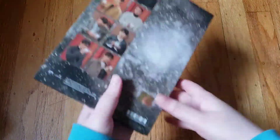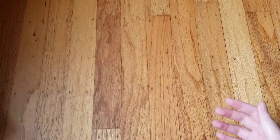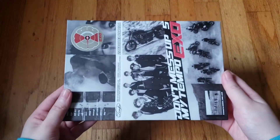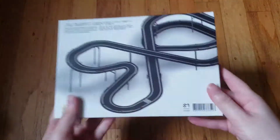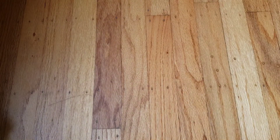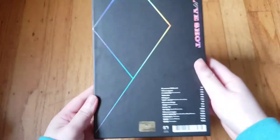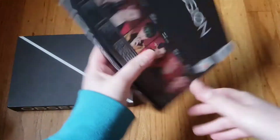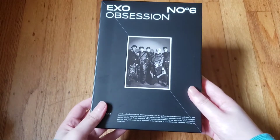Then we have 'Universe,' their last winter mini. Then 'Don't Mess Up My Tempo' — this is the Allegro version, and this is the US copy. Then the limited Vivace version with OT9 — love this cover. Then 'Love Shot': the Love version and the Shot version. Then their latest comeback 'Obsession' — I have both the EXO and the X-EXO versions, plus the Obsession version. I like this version because it has both concepts.